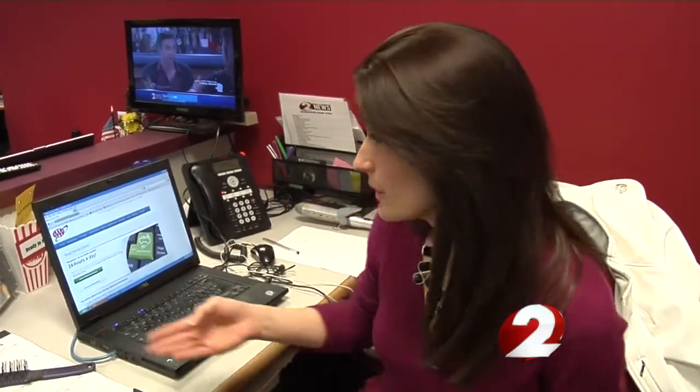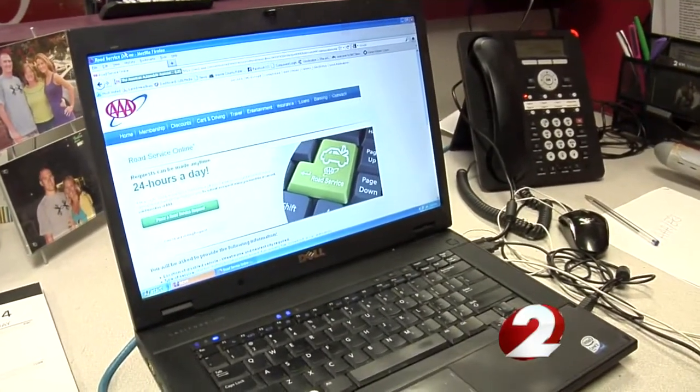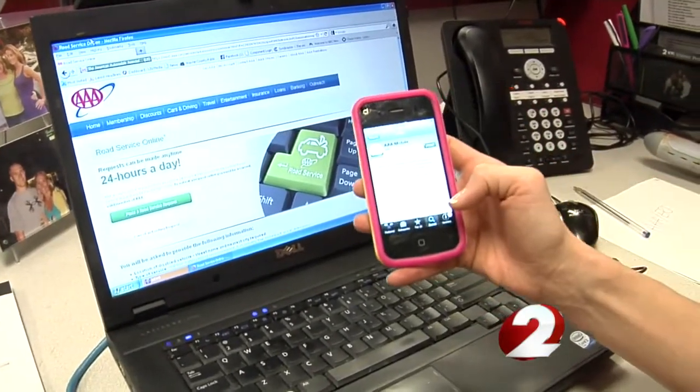AAA roadside crews respond to thousands of calls a day. If you find you need service and you call the 1-800 number, you may be waiting for quite some time. We found two ways you can get service faster: by visiting AAA's website at AAA slash ERS, or you can download AAA's mobile app for more assistance.